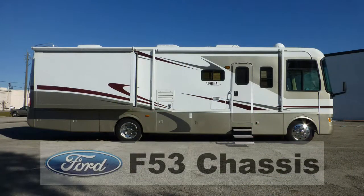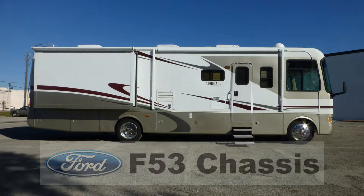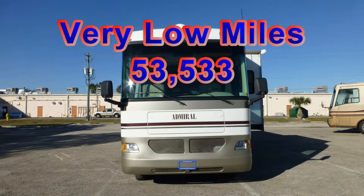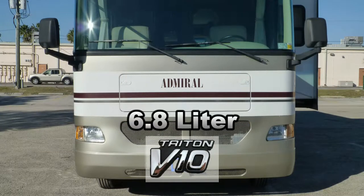Built on a Ford F53 chassis, this coach uses leaf springs and gas-charged shocks to give you a smooth and stable ride. With the very low miles on this coach, there's almost no end to the adventure that could be in your future. A Ford 6.8-liter Triton V10 engine and an automatic transmission deliver the power you need and economy at the pump.